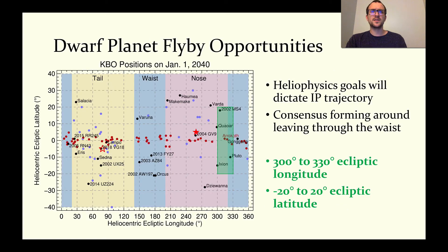The heliophysics goals would ultimately dictate an Interstellar Probe's trajectory, with a consensus seeming to form around leaving through the nose of the heliosphere in order to properly constrain the shape of the heliosphere. The green box in the plot on the left indicates the probable ecliptic coordinates of the trajectory, between 20 degrees north and 20 degrees south latitude and 300 to 330 degrees longitude. The filled red star corresponds to the position of the nose of the heliosphere, and the open red star marks the tail. Red dots represent the positions of a handful of low-inclination classical Kuiper belt objects on January 1, 2040. The purple dots represent extreme TNOs that have large semi-major axes and perihelia, and the black dots represent dwarf planets.